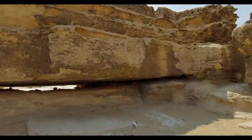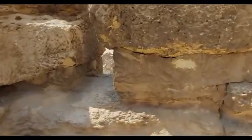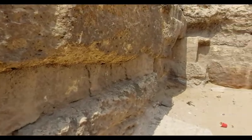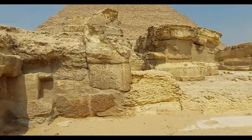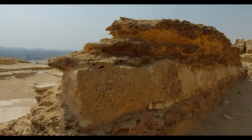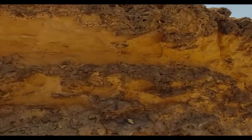We can see the deterioration on the lower block, and the filling in the stone here is not part of the original structure — it is a restoration made by the Ministry of Antiquities. We can also see the severe erosion in the blocks of stones over here.